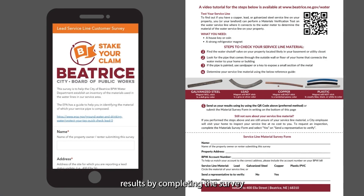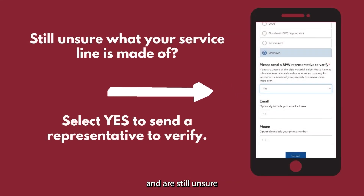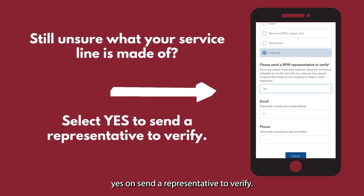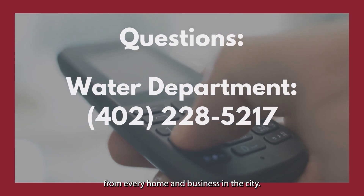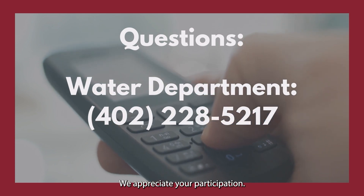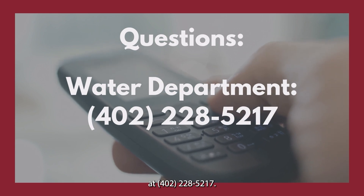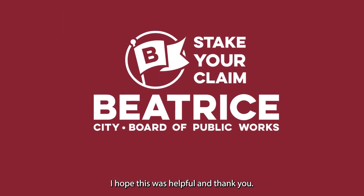Now send us your results by completing the survey on the city's website or completing the paper form that was mailed with your utility bill. If you attempted these steps and are still unsure which type of material your service line is made of, a city representative will visit your home to inspect your service line at no cost to you. To request an inspection, complete the material survey form and select yes on 'send a representative to verify.' The city must collect this information from every home and business in the city. We appreciate your participation — if you have any questions, please call the water department at 402-228-5217. I hope this was helpful, and thank you.